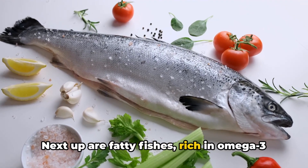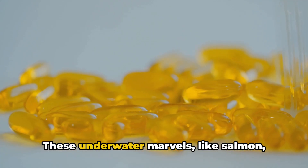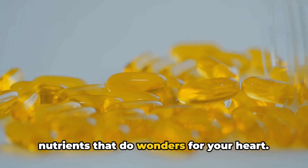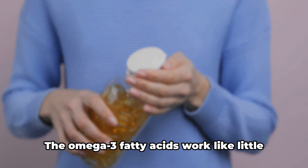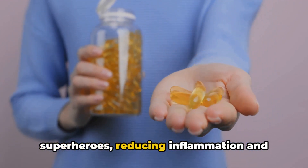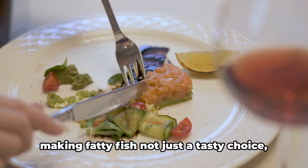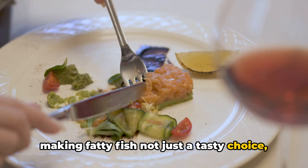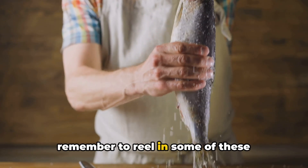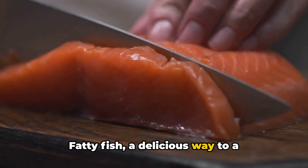Next up are fatty fish, rich in omega-3 fatty acids. These underwater marvels, like salmon, mackerel, and sardines, are packed with nutrients that do wonders for your heart. The omega-3 fatty acids work like little superheroes, reducing inflammation and lowering blood pressure. This magical combo promotes heart health, making fatty fish not just a tasty choice, but a smart one too. Next time you're at the market, remember to reel in some of these heart-friendly swimmers.